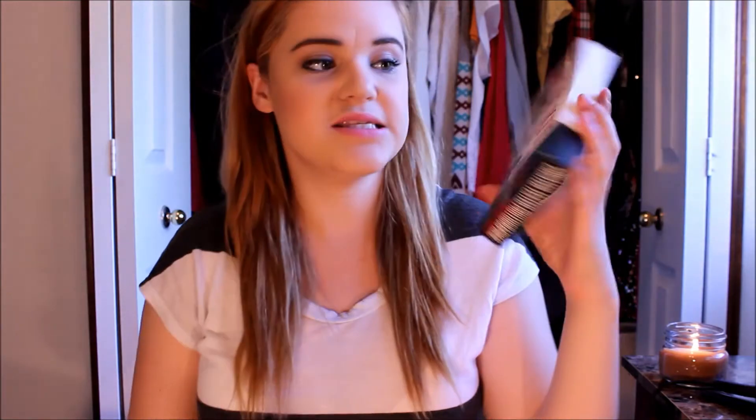The last thing I want to talk about is the Smashbox Bestsellers Try It Kit. I've heard a lot about this — I know a lot of people in the states have been getting it for like $19. It's regularly at Shoppers for $44, but it was on sale for $22, and I've been looking at it for quite a while and wanted to try it out, so I ended up buying it.